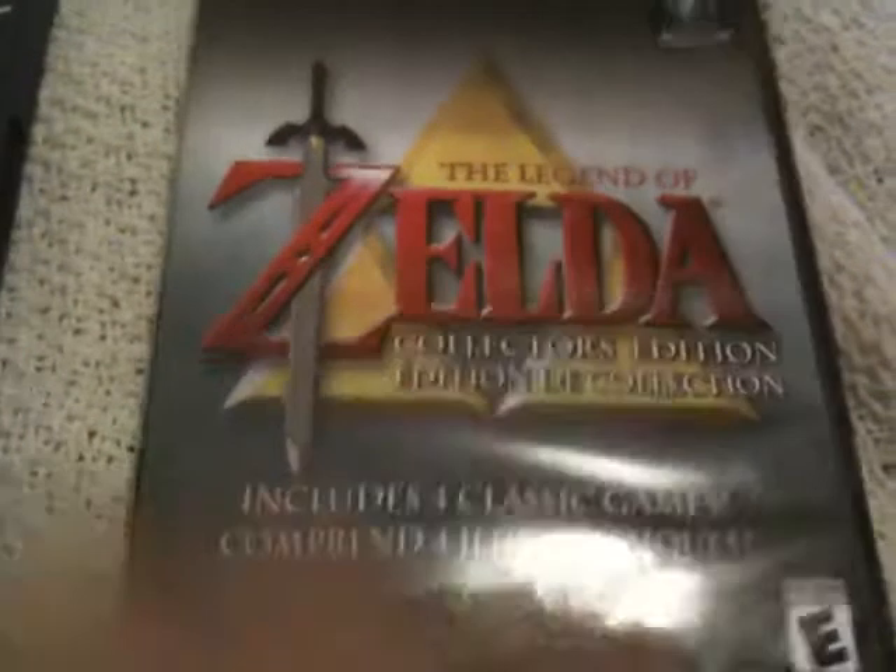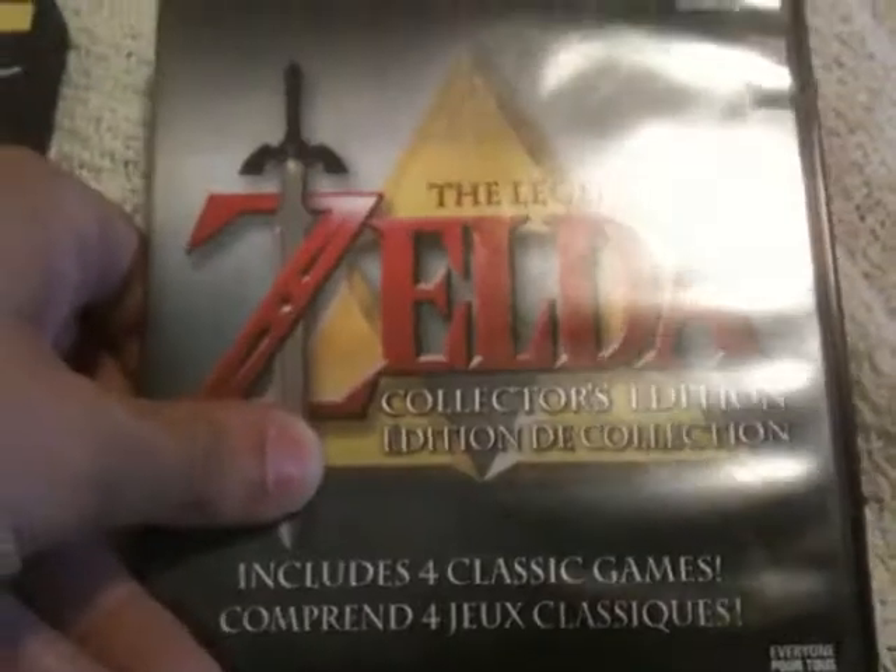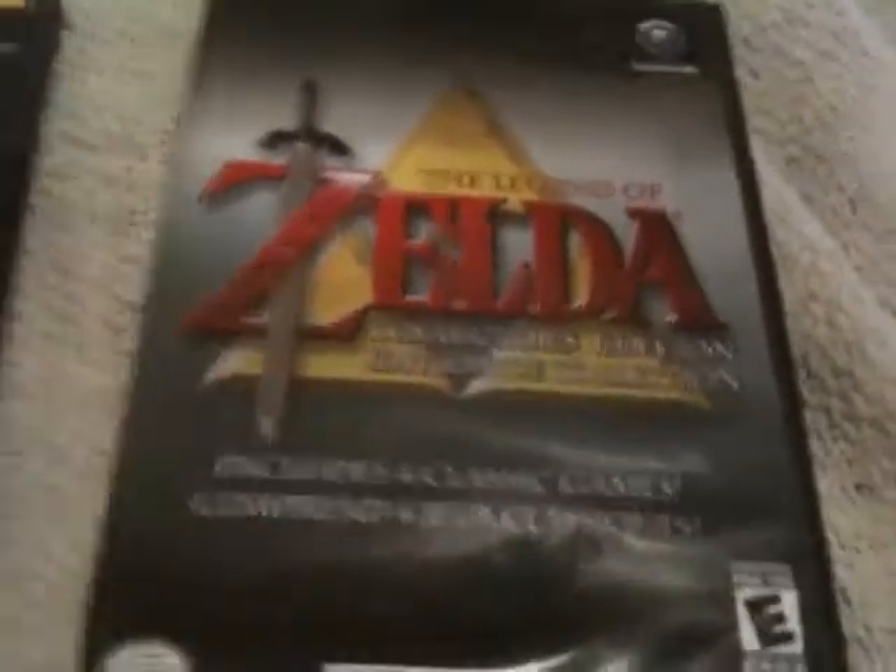I also picked up the Legend of Zelda Collector's Edition — it's a not-for-resale copy, in great shape, just missing the manual. But I don't have this one, so until I can find a better copy this one's going to stay in my collection. I paid ten dollars for those three, and I should get that back just from trading in the Wind Waker.